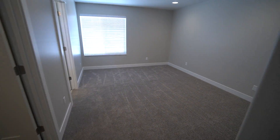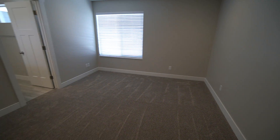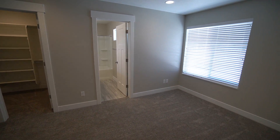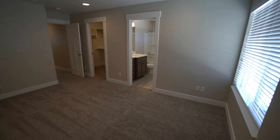Here we have our first bedroom — this is the master bedroom. It's a nice spacious bedroom as well, with another good-sized window.